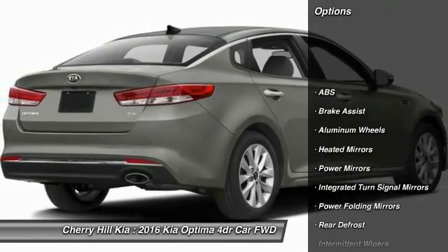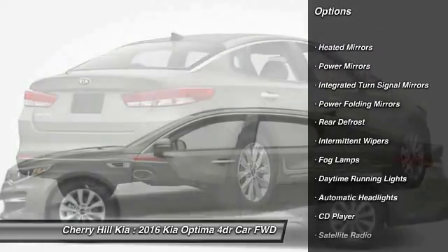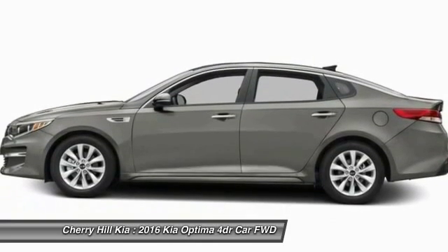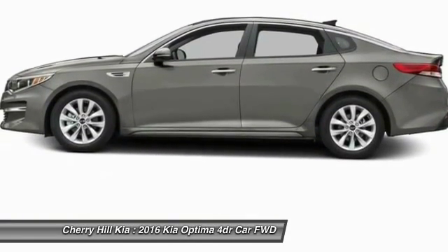Here are some of this vehicle's great options: stability control, keyless entry, power lift gate, traction control, steering wheel audio controls, backup camera, anti-lock braking system, leather wrapped steering wheel, Bluetooth, and hard disk drive media storage.